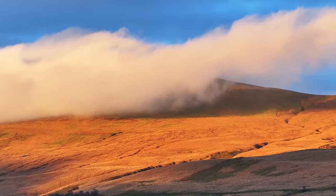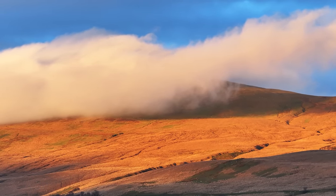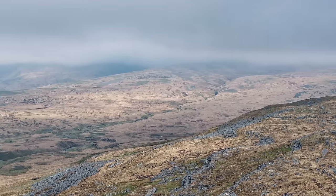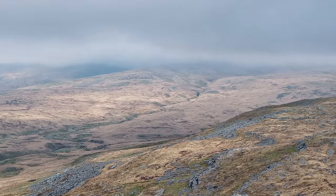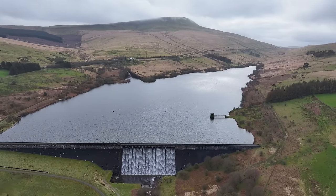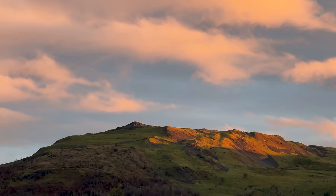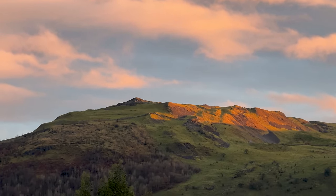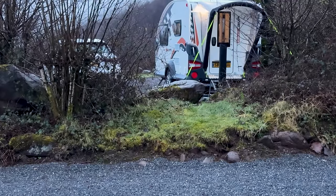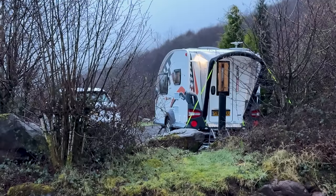The Brecon Beacons is a truly wild place — 520 square miles of landscapes which are as diverse as they are captivating. We discovered broad, open hillsides, wildly beautiful valleys and mountains which have been attracting visitors for an eternity. Thank you for watching, and I will see you on another base camping adventure sometime very soon.